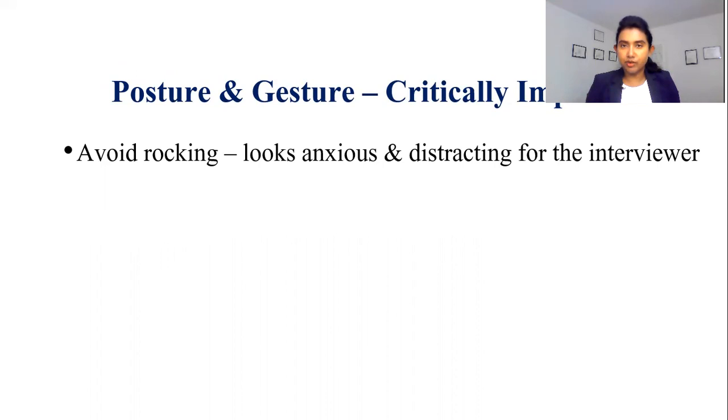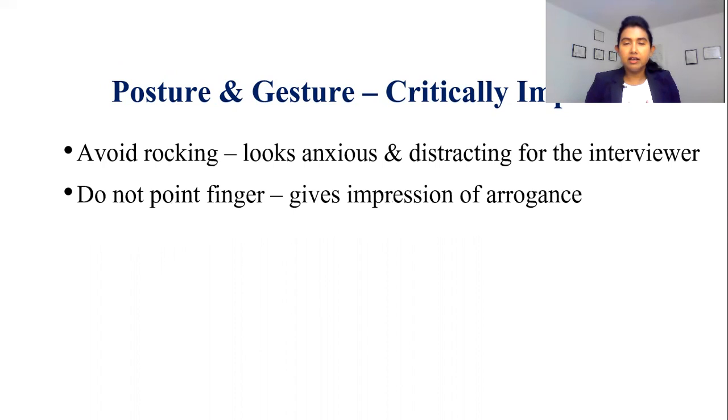Absolutely avoid rocking when you are sitting on your chair during the interview, because it shows that you are anxious and it will definitely distract your interviewer. You do not want to do that. Use your hands with open gestures, but absolutely do not point a finger in front of the camera, because on the other side it may look as if you are trying to poke the interviewer's eye, and pointing a finger also gives the impression of arrogance. So absolutely avoid that.